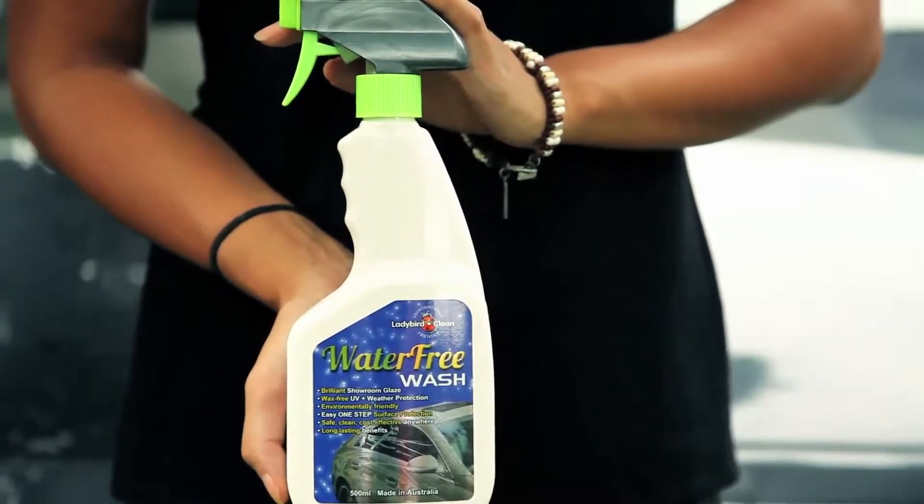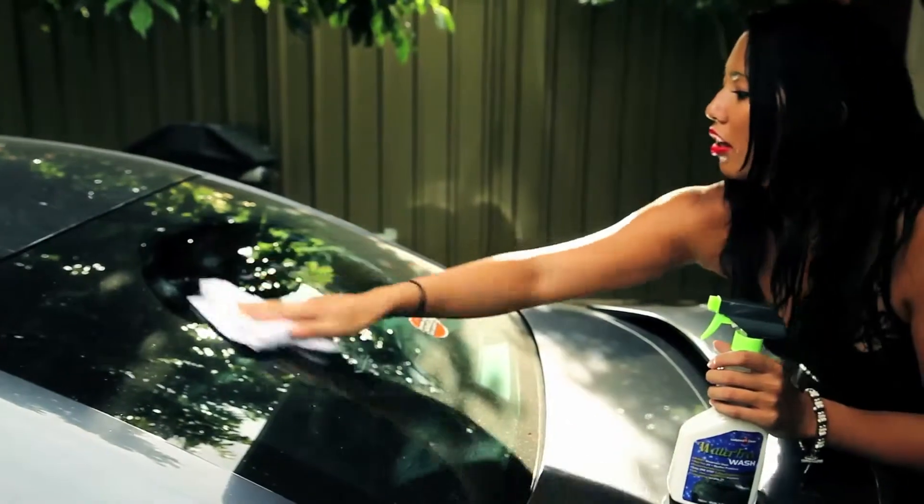The paintwork does not fade anymore. I use it on all hard surfaces including the windows. The only exemption is the windscreen — the thin protective film of Lady Bird water-free wash peels off when I use my wipers.